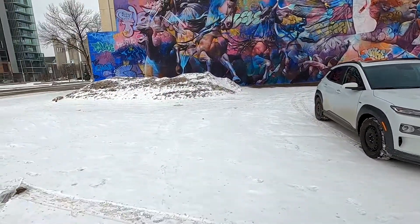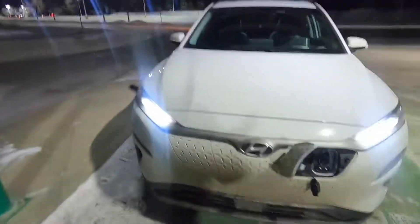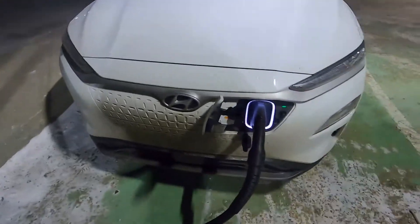Have you ever shot yourself in the foot? Well, metaphorically. I know I have. I tried to DC fast charge my electric vehicle, the Hyundai Kona EV, on one of the coldest days this winter. So let's see what happened.